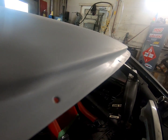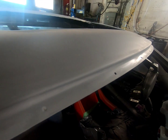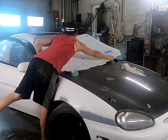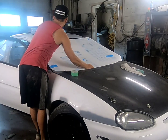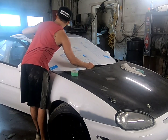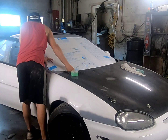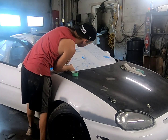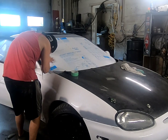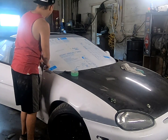I'm ready to test fit the windshield. I haven't sanded the primer yet but it'll be a good starting point. The holes even line up — that's good.